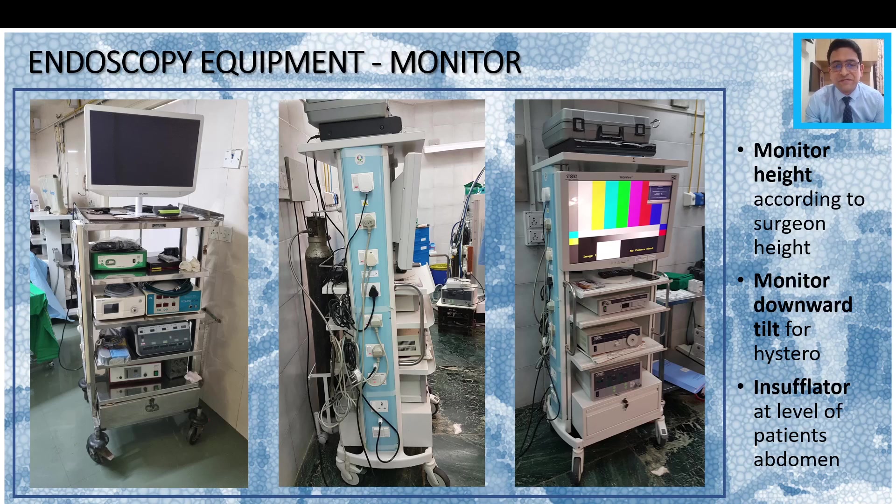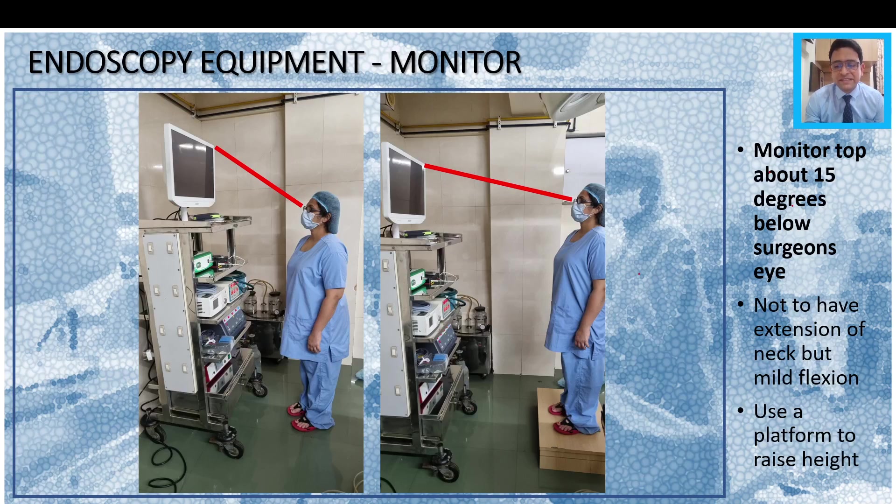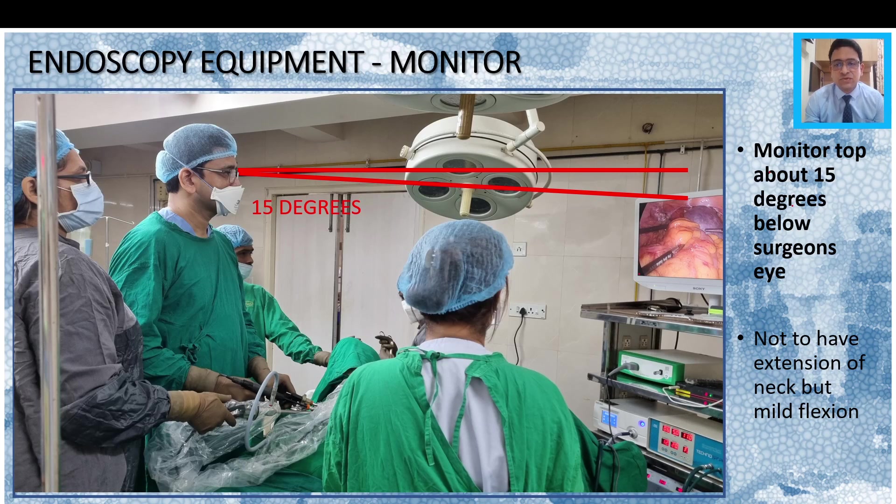The third important thing is the insufflator. Try to keep the insufflator at the level of the patient's body so that the CO2 delivery to the patient's abdomen is seamless and you get good distension pressure always. The top of the monitor must be at about 15 degrees lower than the transverse height of the surgeon's eye. The surgeon must take a 15-degree downward tilt of the neck to look at the monitor, and the monitor should not be at the level of — and definitely not above — the surgeon's eye. The idea is not to have extension but a mild flexion of the surgeon's neck, with monitor height adjusted so the surgeon is slightly flexed and not extended.